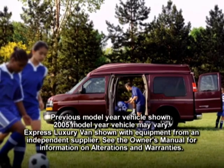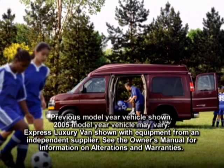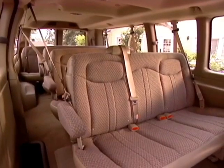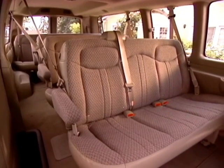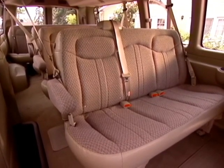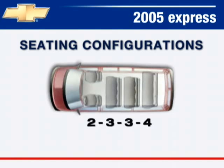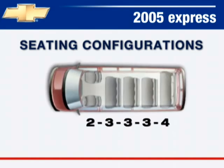You may choose three seating configurations for Express passenger vans: standard eight-passenger seating on 1500 models, 12-passenger seating on 3500 models, and available 15-passenger seating on 3500 extended wheelbase models. Seating configurations are 2-3-3 for eight-passenger vans, 2-3-3-4 for 12-passenger 3500 models, and 2-3-3-3-4 for available seating on 3500 extended wheelbase models.